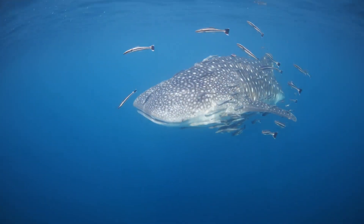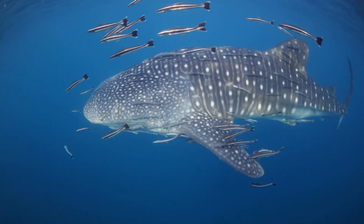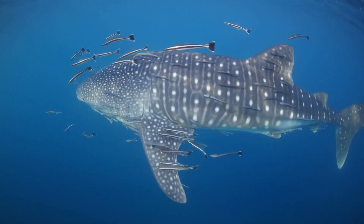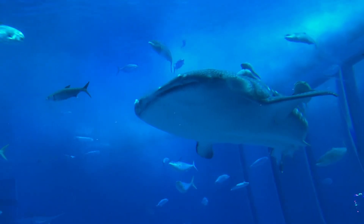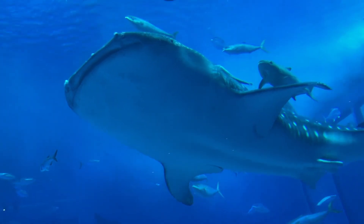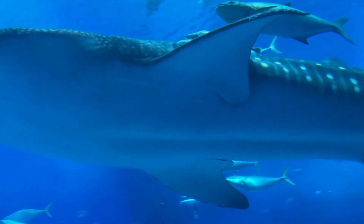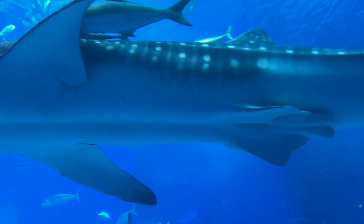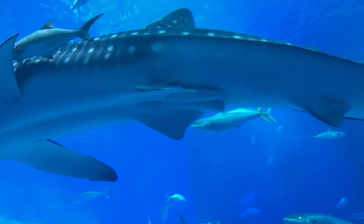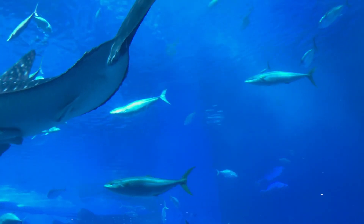Believe it or not, some fish use sharks as their personal scratching posts. This surprising behavior may seem peculiar, but it's a mutually beneficial relationship. Cleaner fish, such as cleaner wrasses and remoras, establish cleaning stations on the bodies of sharks. By eating parasites and dead skin, the cleaner fish help keep the shark's skin healthy and free from harmful organisms. This symbiotic relationship allows both parties to thrive, emphasizing the intricate connections within the marine ecosystem.